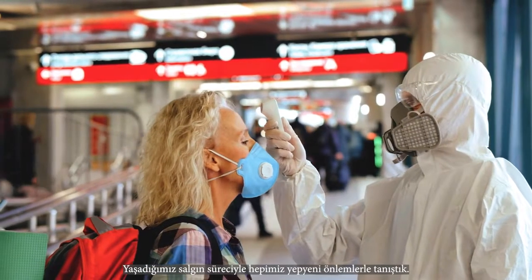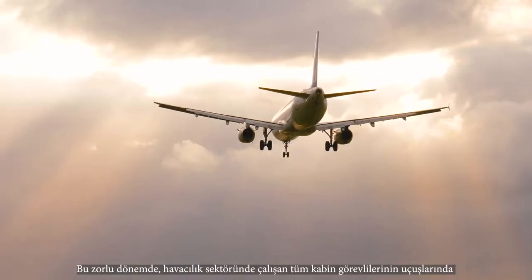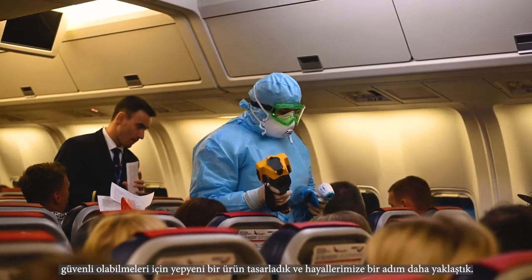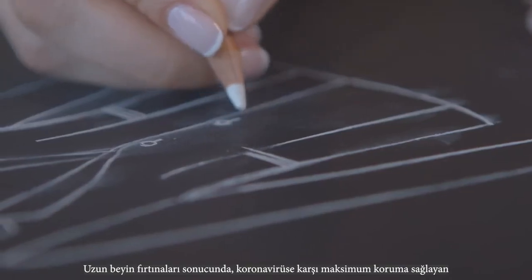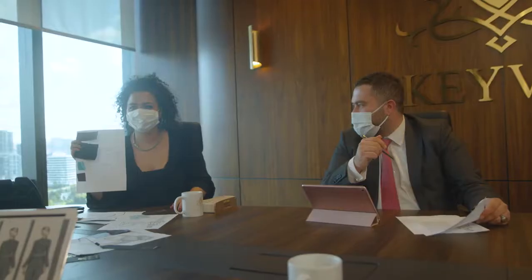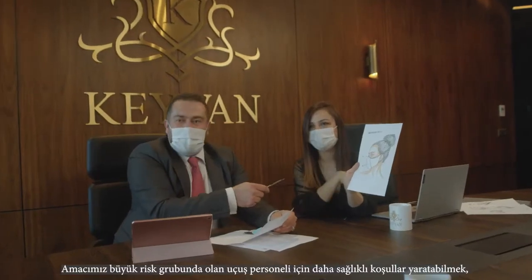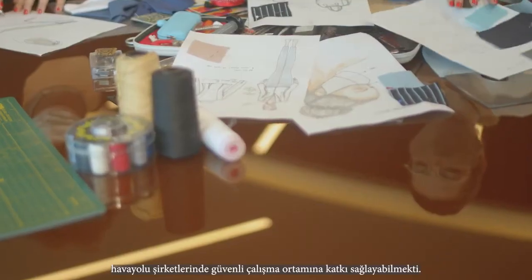During this pandemic, we met with new precautions. We have come one step closer to our dreams by designing a new product so that cabin crew can stay safe on their flights in this challenging period. We started working on flight crew uniforms that provide maximum protection against the coronavirus after long brainstorming sessions. Our aim is to create healthier conditions for flight crew and to contribute to a safer environment in airlines.